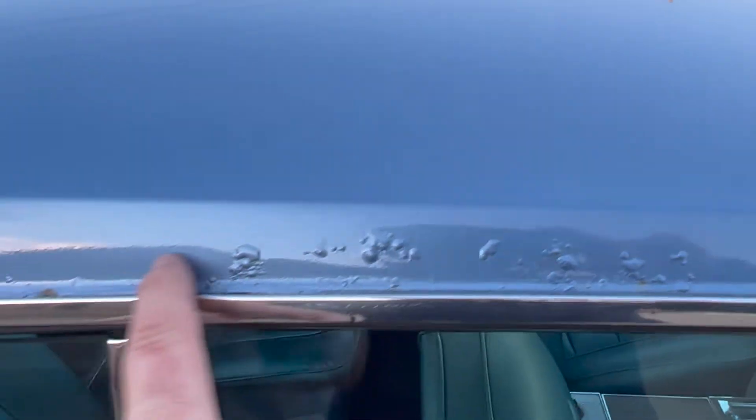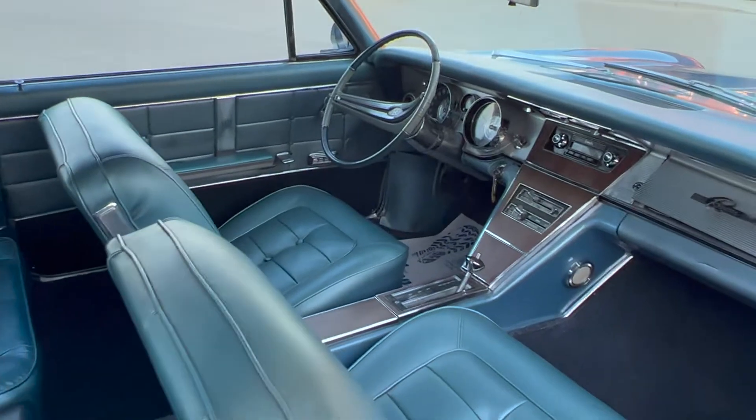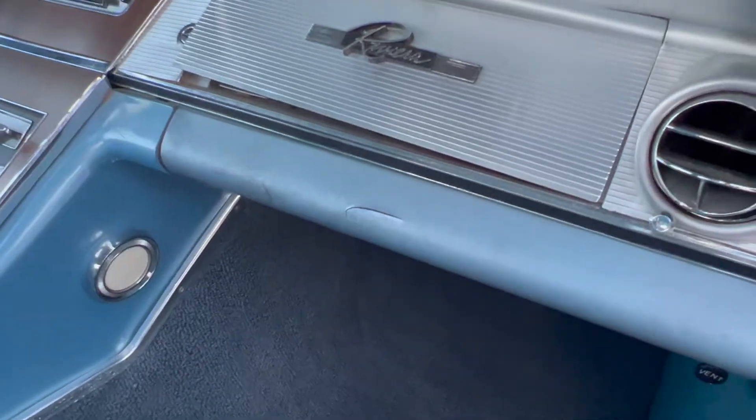There's the buckling I was telling you about on the roof line. There's also a crack on the dash.